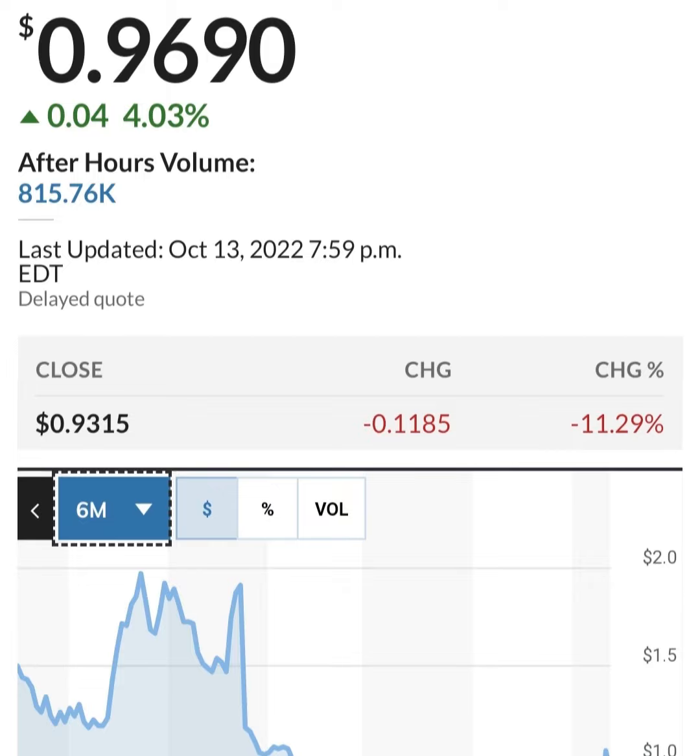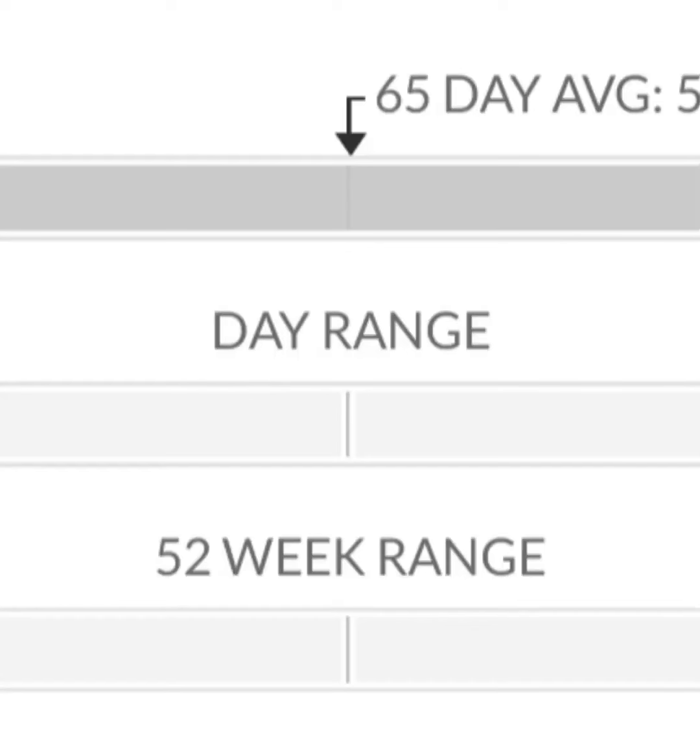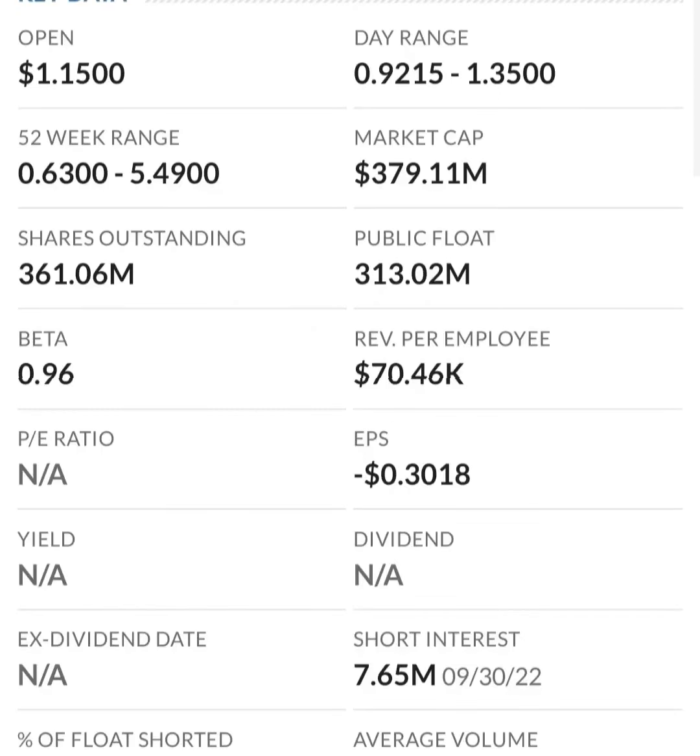Looking at the financials: revenue growth is good, cost of sales and gross profit are pretty good looking at prior years. Operating expenses are there, but when we get to net income it looks like they have a negative net income — they are taking a loss.